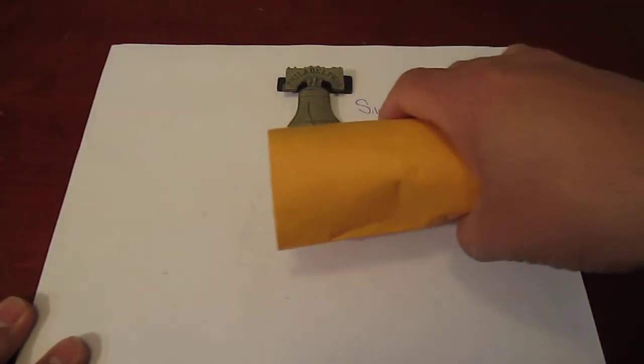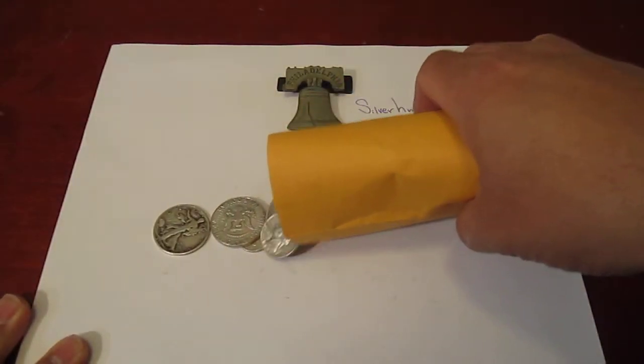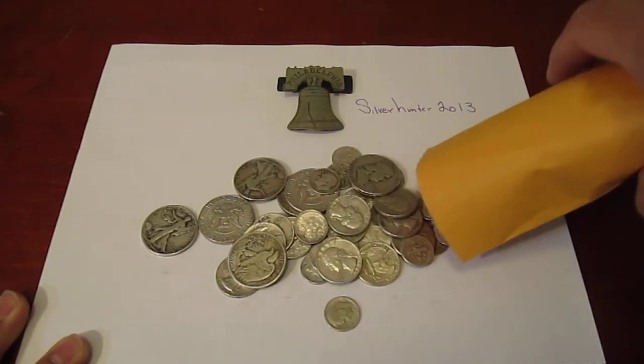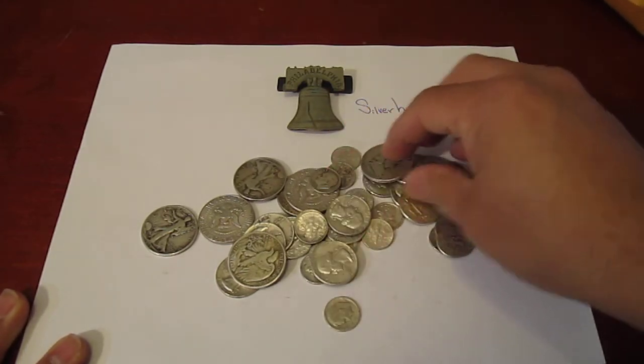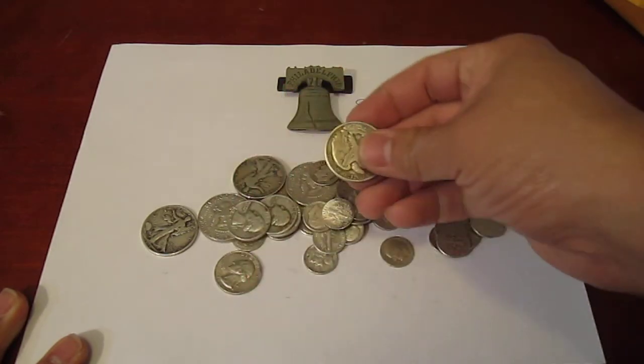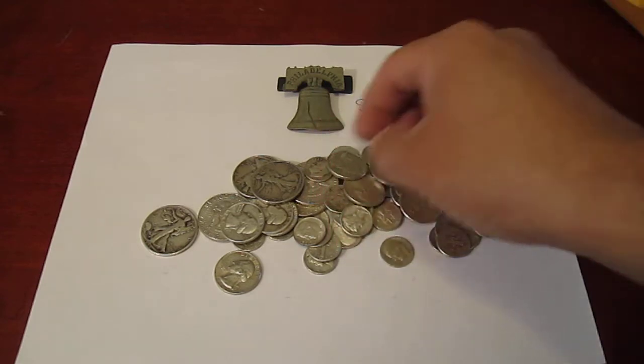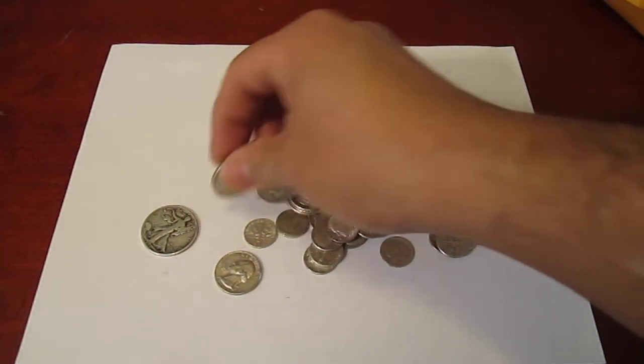What's up, YouTube? It's SilverHunter2013. Just showing off a little something I bought earlier — $13.35 of face value 90% silver coins from a local pawn shop down the street.